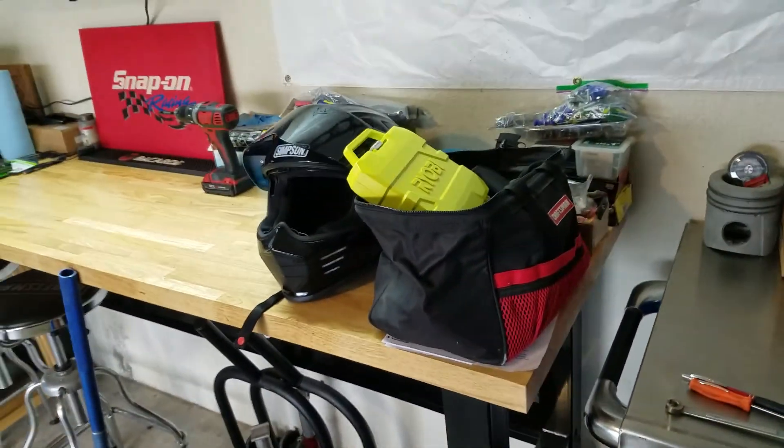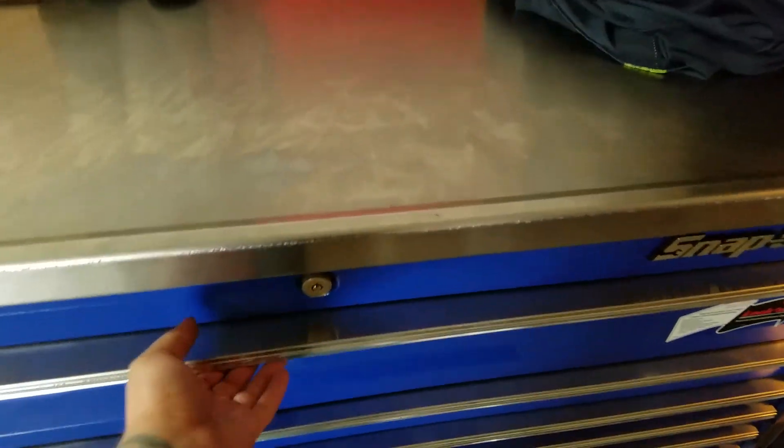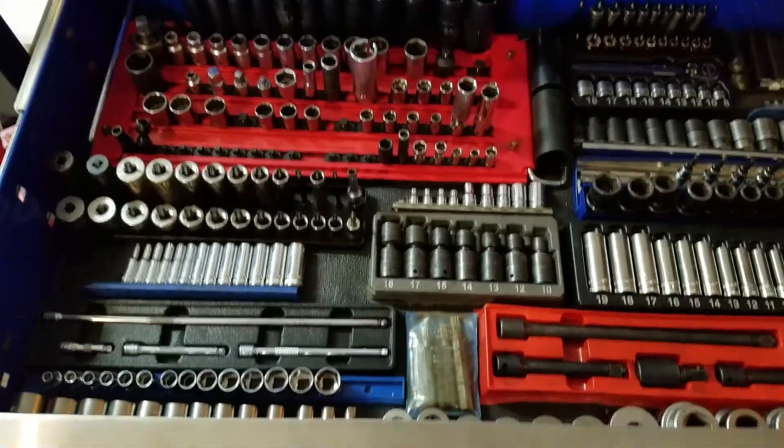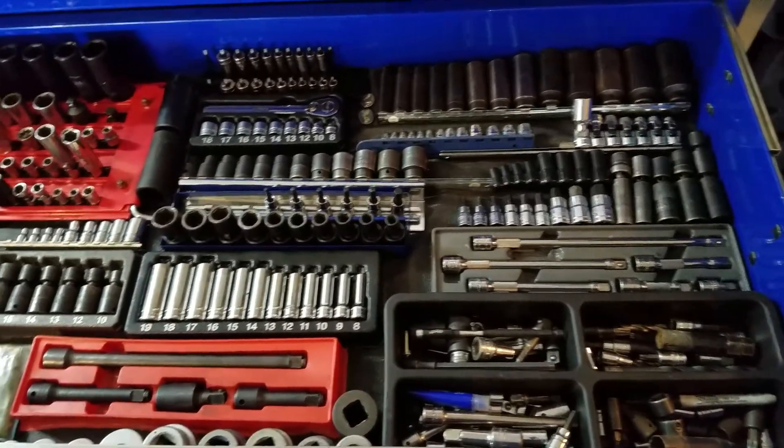Bunch of jacks and jack stands. And then my KRL toolbox. Got everything up top — Gear Wrench, Mac, Snap-on.